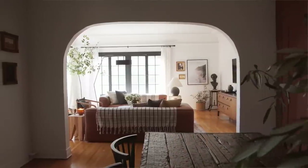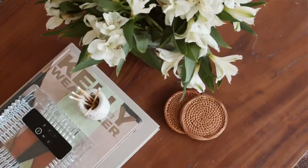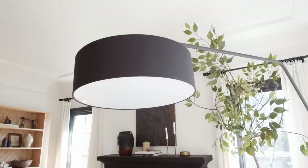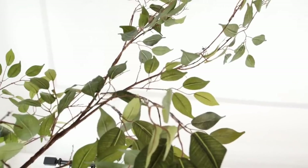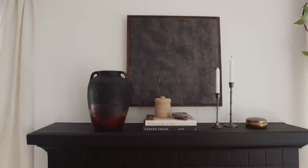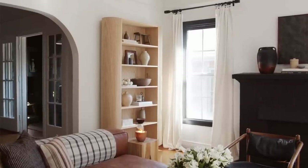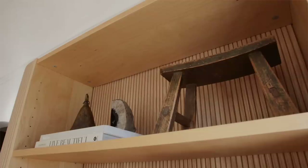I painted the fireplace black to match all the window trim, which is Valspar's Tricorn Black. The couches are from Article — the leather cigar sofas — and this table is from Zara Home. This light is from Article, and this tree I made myself for under $30: I found a big branch outside and glued some leaves on. The black fireplace created such a focal point in the living room. I also did a tonal black art piece on top — a spackle checkerboard piece — and the last thing is this bookcase I designed for Architectural Digest.